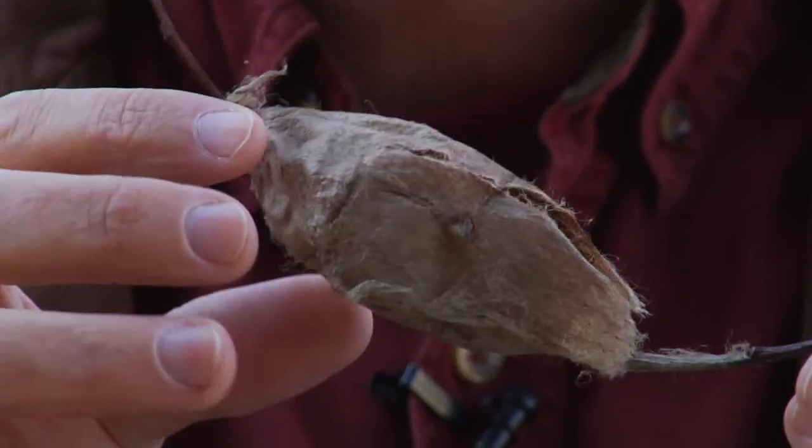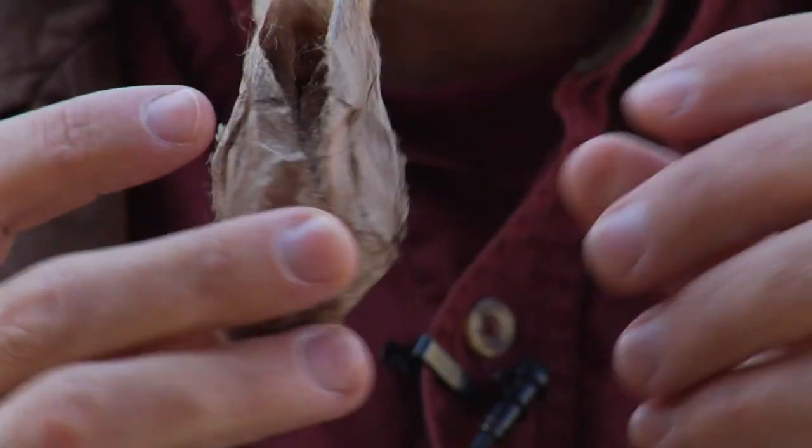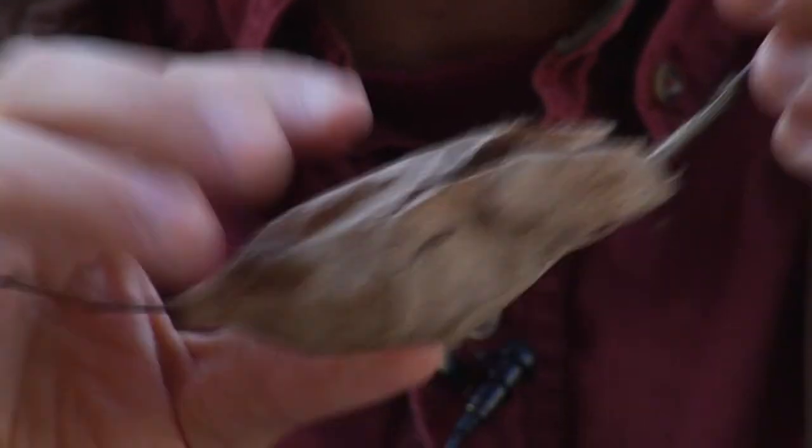This is a wild silk moth here in North America — we don't use these to produce silk — but you can see the extent of silk in there. It's comparable to the Asian silk moth, and that's how much silk is in a cocoon.